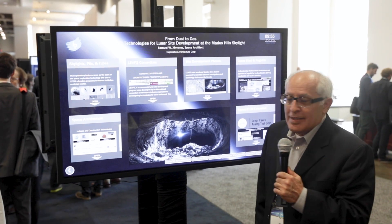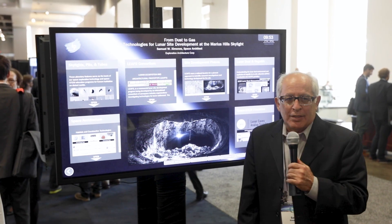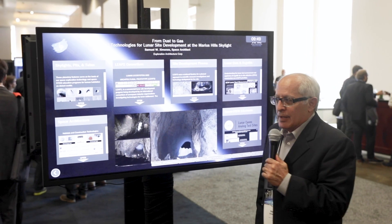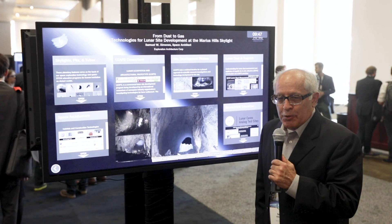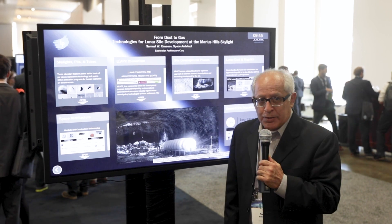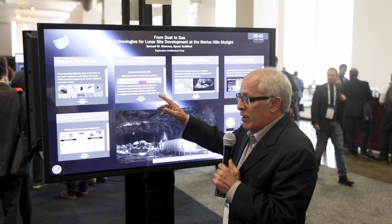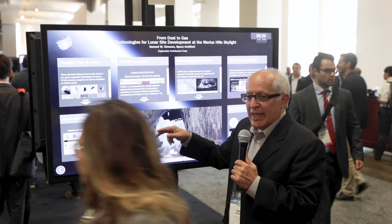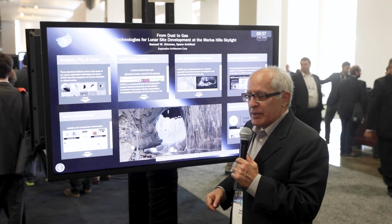We're from Dust2Gas. This is Leap2 Technologies for Lunar Site Development at the Marius Hills Skylight. What we are is an international consortium of companies that is working on specific technologies for how do you develop the site for long-term human settlement.